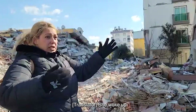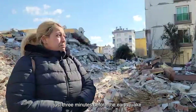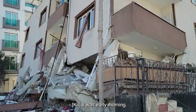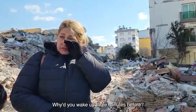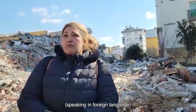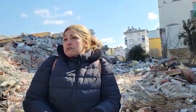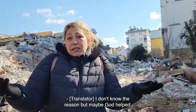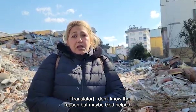She just woke up just three minutes before the earthquake came and rescued her son. It was early morning. Why did you wake up three minutes before? I don't know. I woke up — I don't know the reason, but maybe God helped.